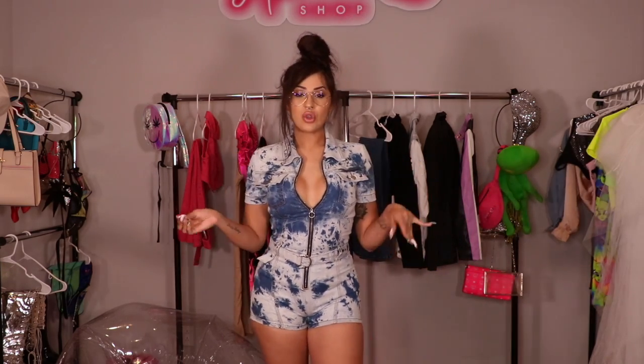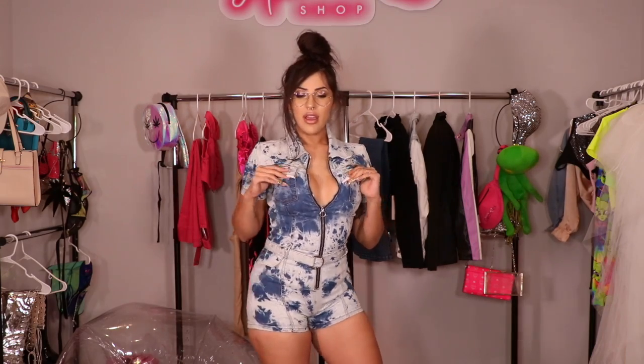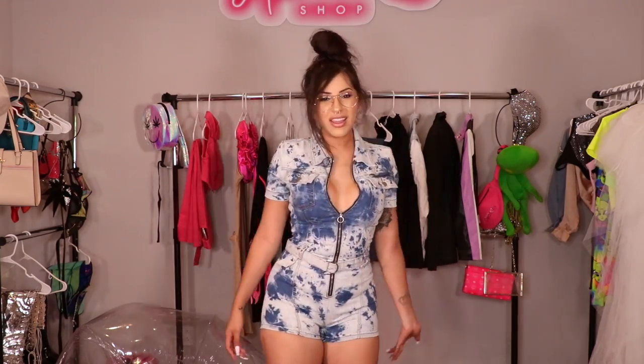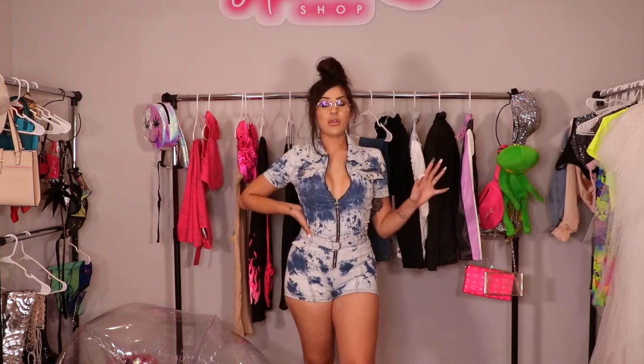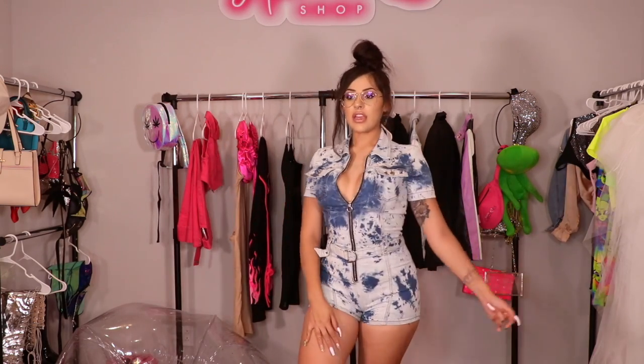So this is kind of like an acid wash denim type of romper thing. I think it's so cute and it's super snatching. Since it is a jean material, it's like perfect for summer. It doesn't show too much — maybe just a little bit — but this outfit is definitely something I can wear throughout the week because it's super comfy and casual, but still super cute and sexy.